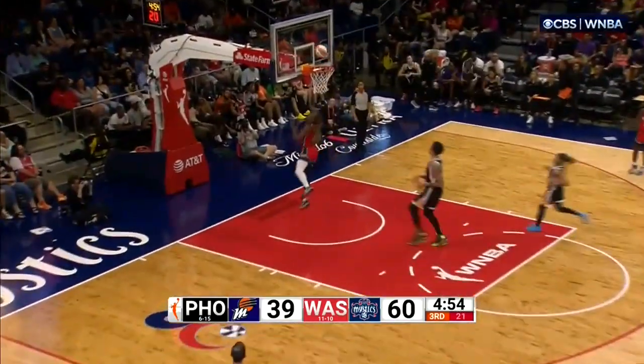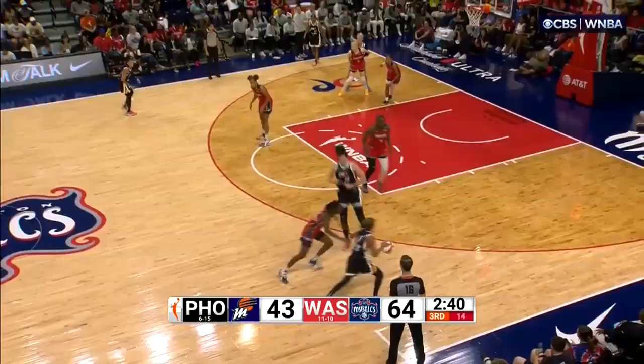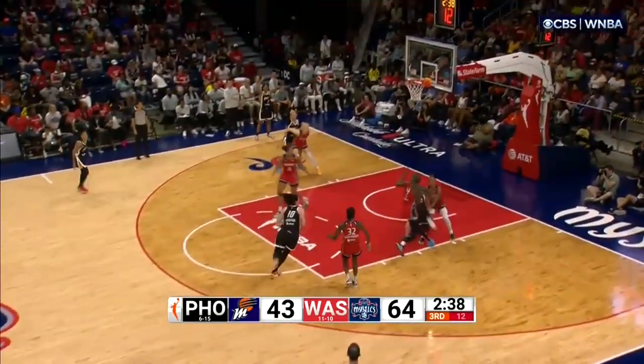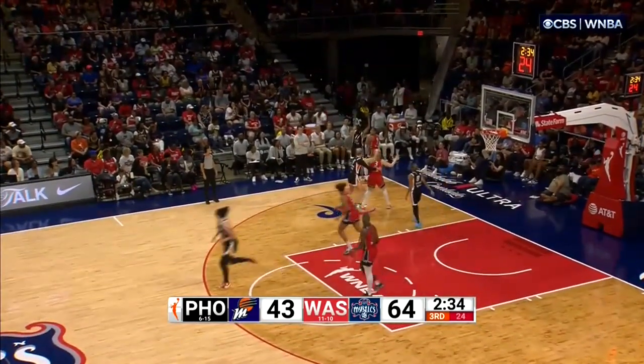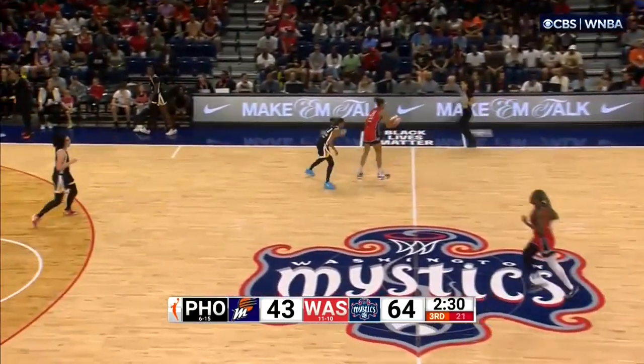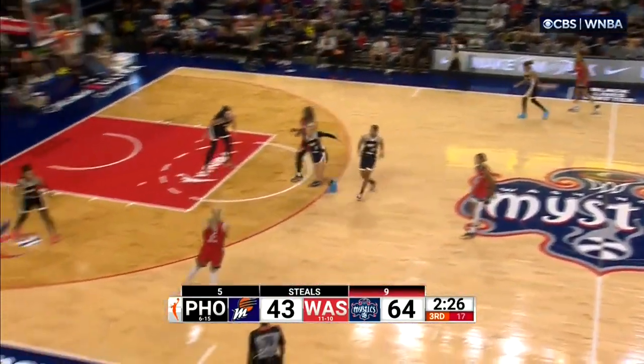Gets a steal right there, and her second stint — Queen Agbo is able to get back behind the defense. Nikki Blue, Jefferson working off the screen trying to attack. Cloud strips it, able to control — the hands of Natasha Cloud. And that was not a foul, it was a clean strip. She just got in there and dug that ball out.